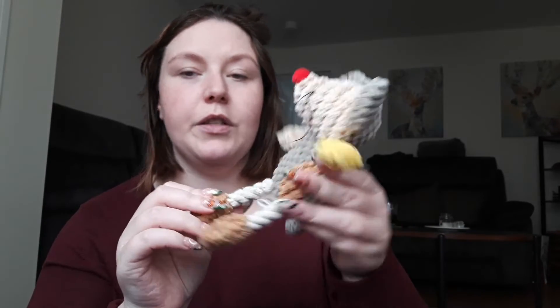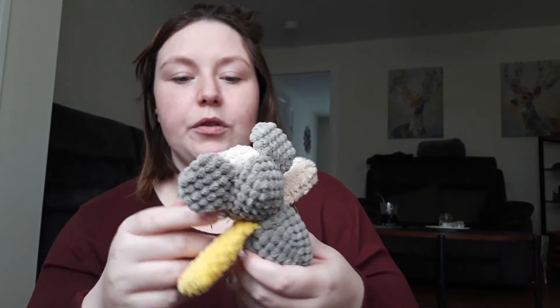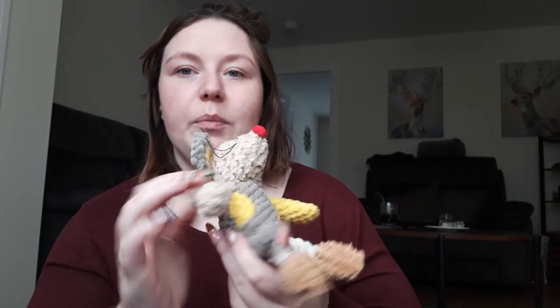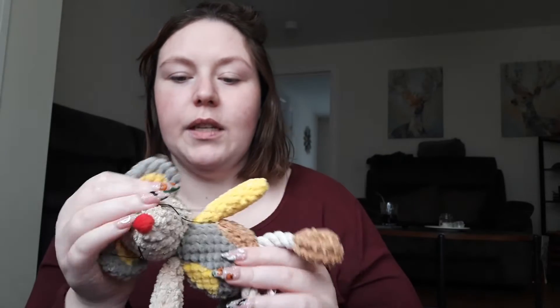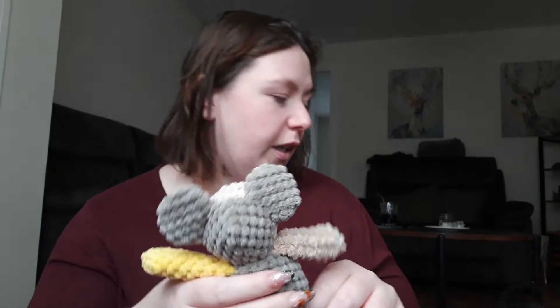The last toy we have in here is just a little mouse squeaky toy. I have a feeling this is going to be ripped within two seconds, so I might keep this one just as sort of a display — we'll see if I actually give her it. She does prefer plastic toys over the soft toys.